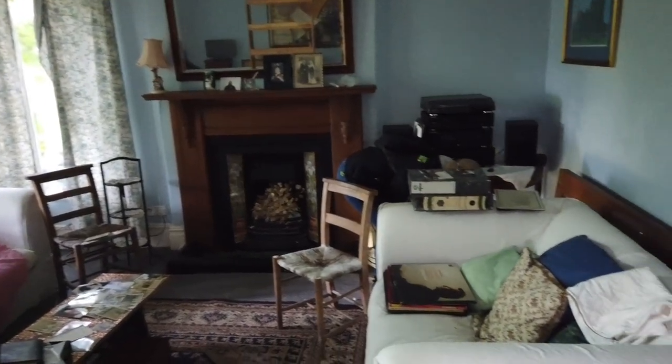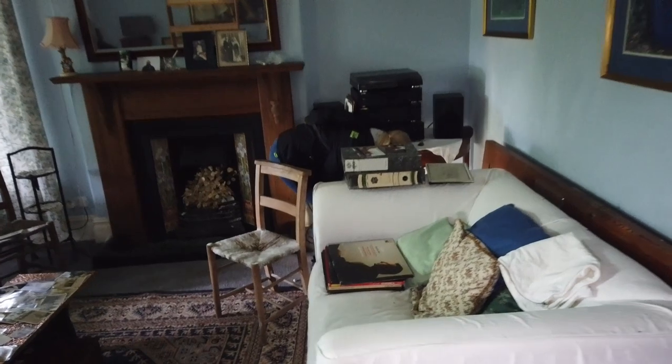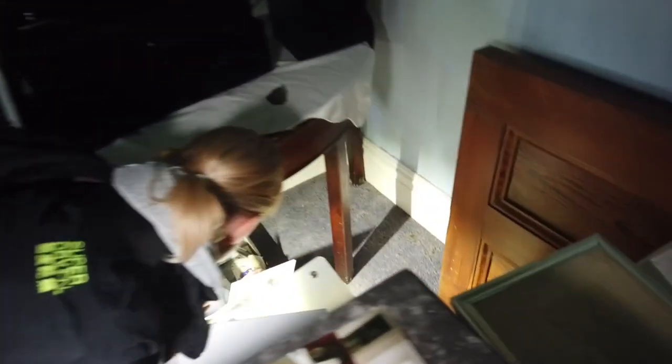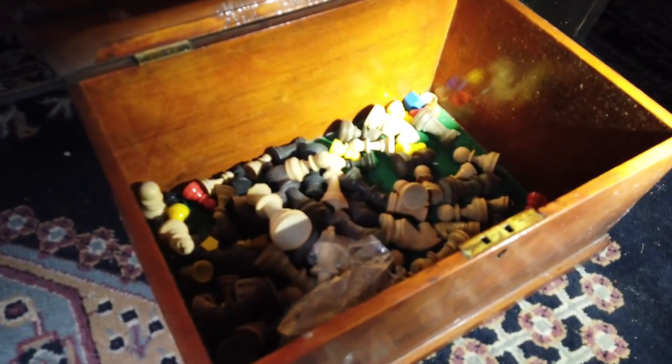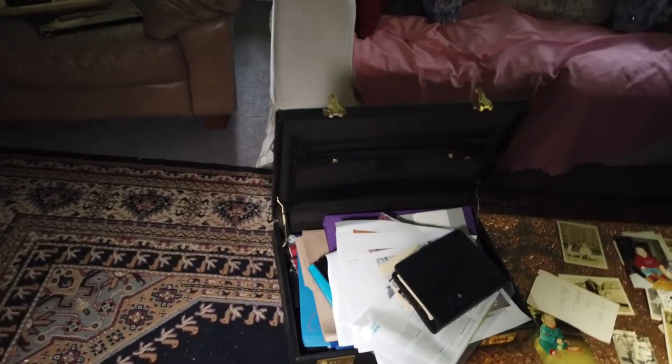There's loads of photos down here - loads. Look at that, there's a lot of old photos. We haven't got time for those. Have you seen this? Old chess set - that's pretty cool. And I'm not going through the briefcase because it's got all addresses that will just give away this location.